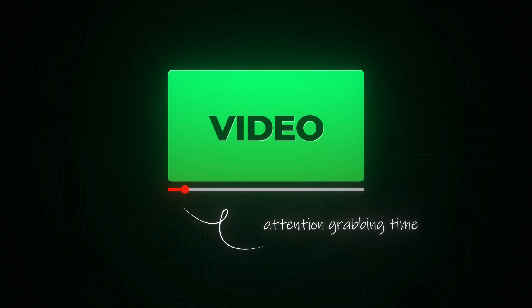Not just any video — videos with hooks that grab attention in the first three seconds. Why? Because that's all the time you have before someone scrolls past. A good hook makes people stop, watch, and most importantly, buy. Think about showcasing your product in action or solving a common problem your customers face.